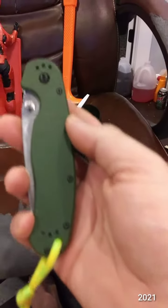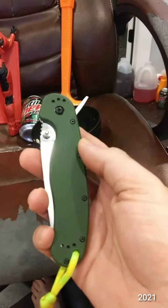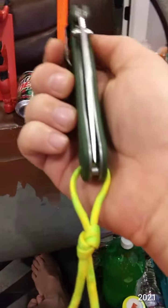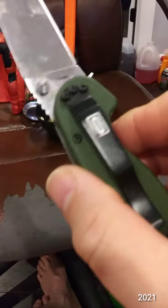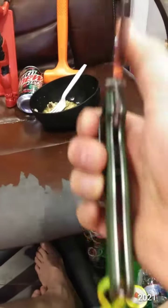This is the Ontario Knife Company RAT 1 model in the original green. AUS 8 steel, liner lock.